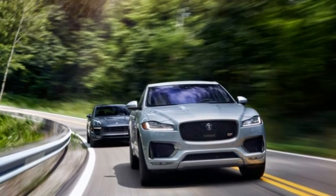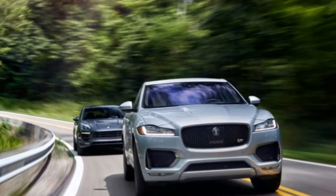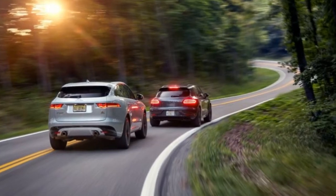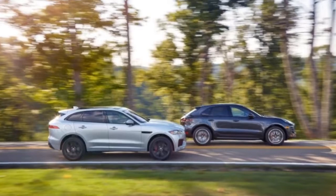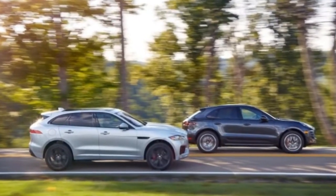Any color other than simple black or white also costs extra, and our Volcano Grey Metallic lists for $690. The Carmine Red on our cover Macan? $3,120.